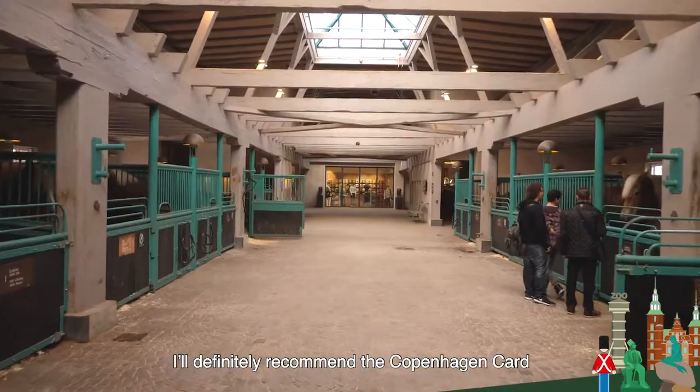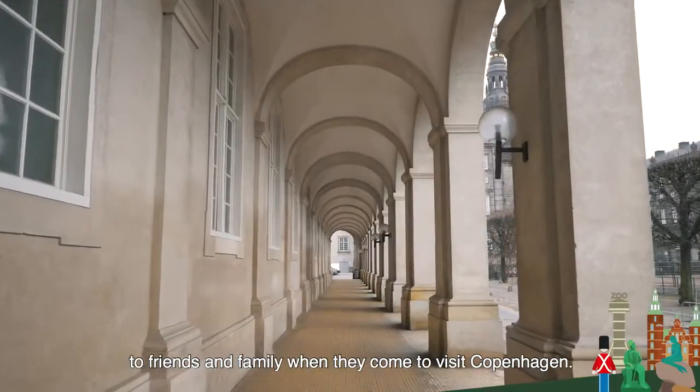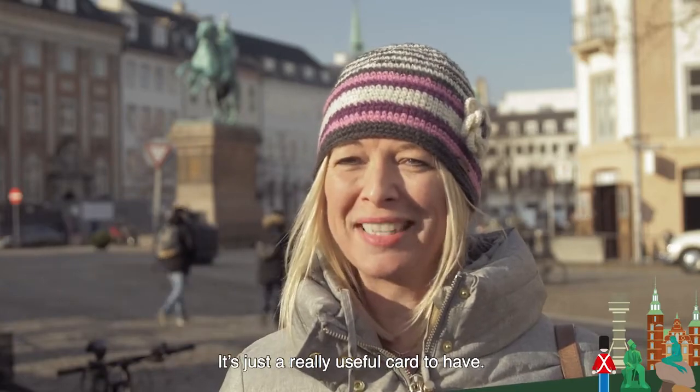I'll definitely recommend the Copenhagen card to friends and family when they come to visit Copenhagen. It's just a really useful card to have.